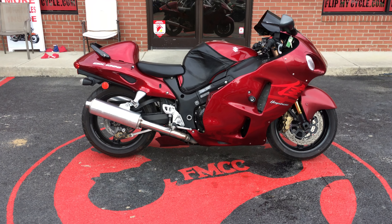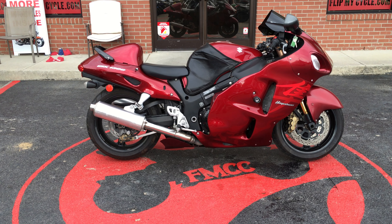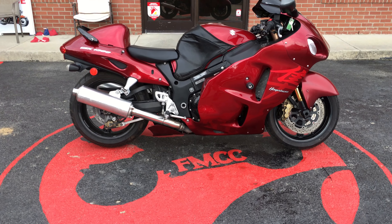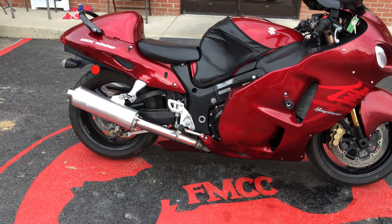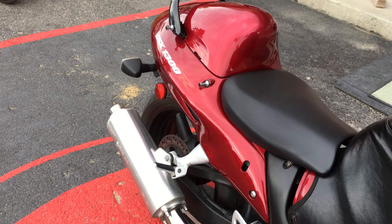Hi everybody, this is Missy at FlipMyCycle. This is a 2007 Suzuki GSXR 1300 Hayabusa. Still got your stock exhaust on it.